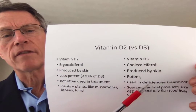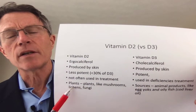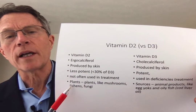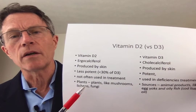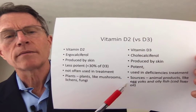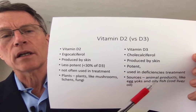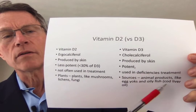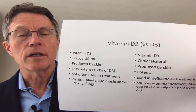Usually when you hear about vitamin D recommendations, people are talking about vitamin D3. Here's another key difference: D2 is much more of a plant-based source — you see it with mushrooms, molds, and lichens, which use UV light from the sun to create it. The sources for vitamin D3 are more animal-based products, like egg yolks, oily fish oil, and cod liver oil.